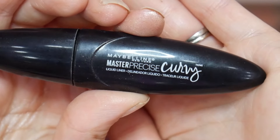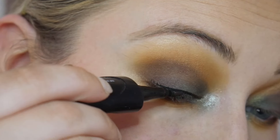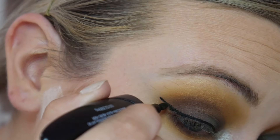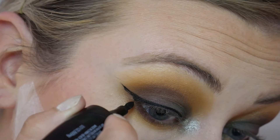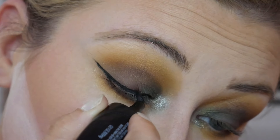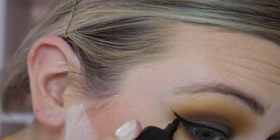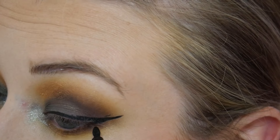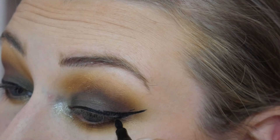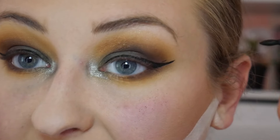Today I'm going to be using the Maybelline Master Precise Curvy Eyeliner — it's a really unique-looking felt tip liner. I had to go in and fix this eyeliner because my skin is just so dry around my eyes. It's getting frustrating because everything is so dry that nothing is gliding across my skin.